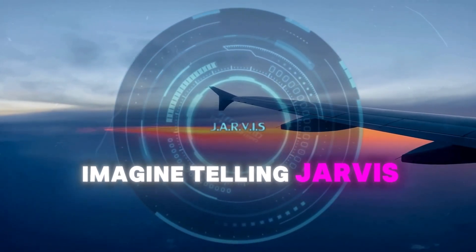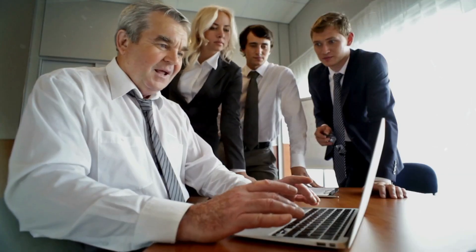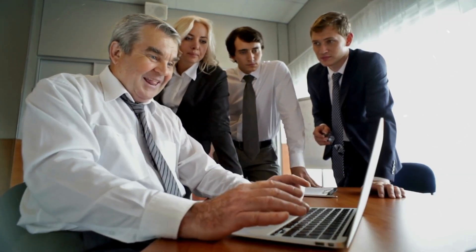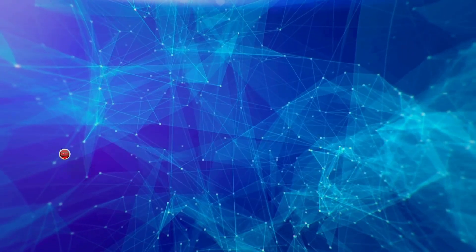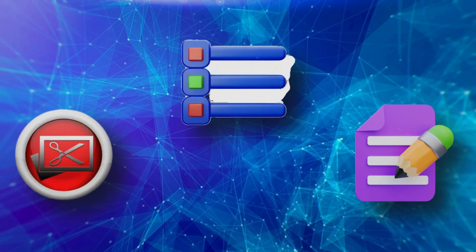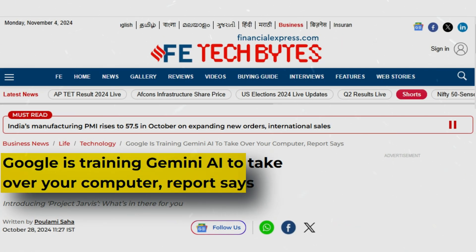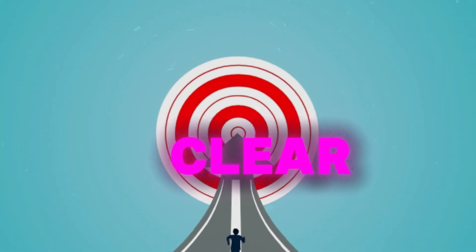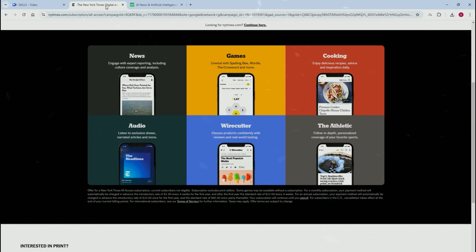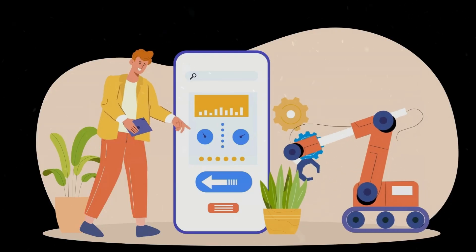Imagine telling Jarvis, 'Book me a flight to New York next weekend under $500,' and watching it handle everything from comparing airlines to filling out your details. The AI can capture screenshots, analyze various options, and complete all the necessary forms. While it's currently taking measured steps between actions during its testing phase, the goal is clear: eliminating the frustration of juggling multiple browser tabs.